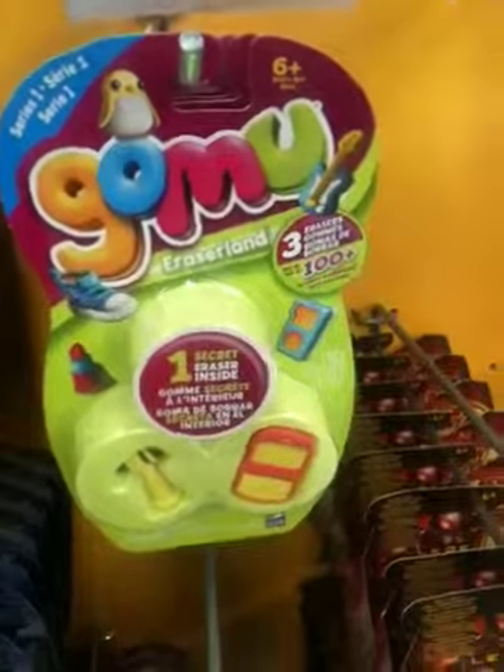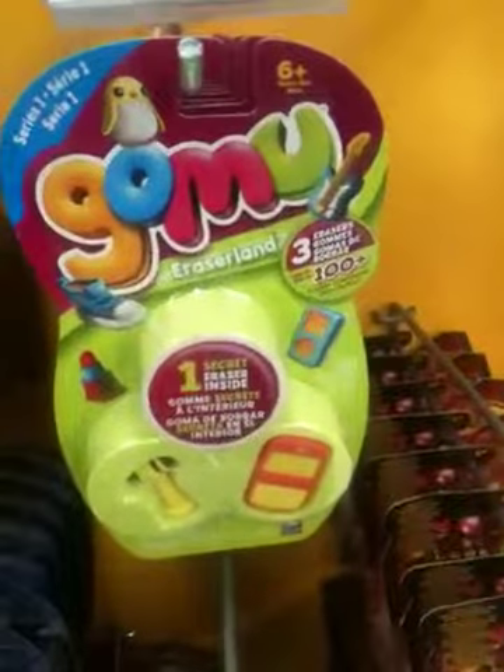So apparently they've come out with eraser toys? I'm not really sure. I don't know what that is. That's a cell phone.